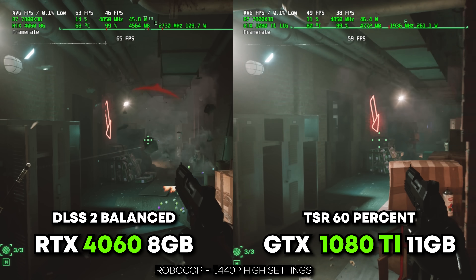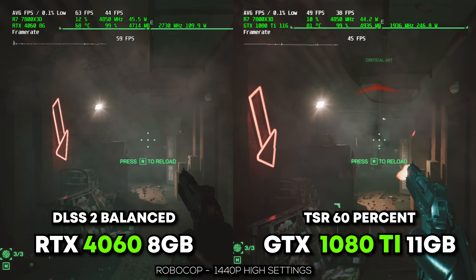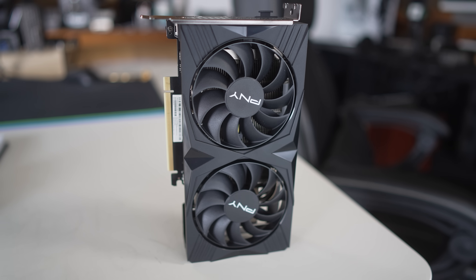A lot of games coming out now, especially the most popular ones, do have these other upscaling options that can get you a pretty good experience close to DLSS 2 and 3. They make older cards like the 1080 Ti much more useful and relevant. While DLSS 2 and 3 are big selling points for the RTX 4060 and 3060 respectively, I don't think they should influence your purchasing decision a whole lot — as opposed to just getting a raw deal on the used market.